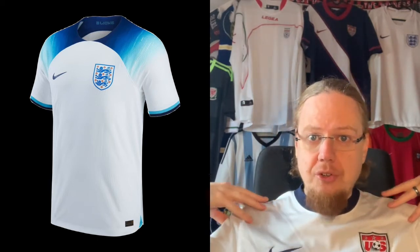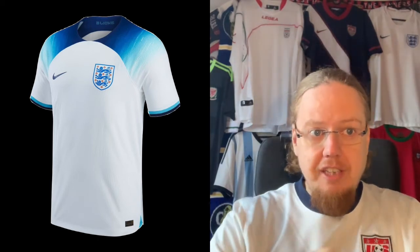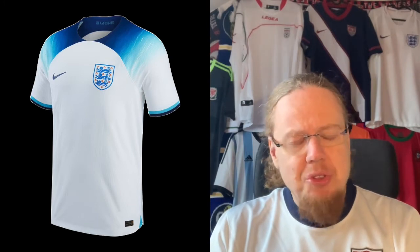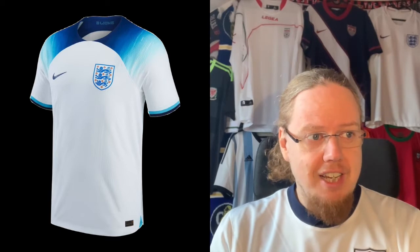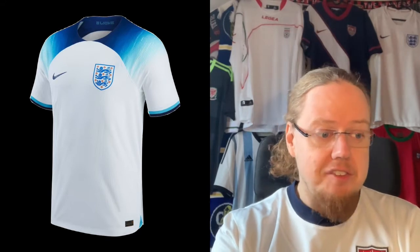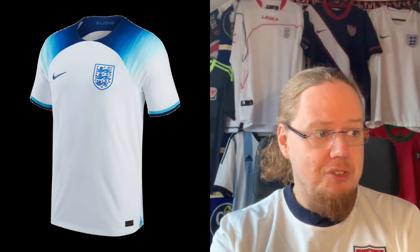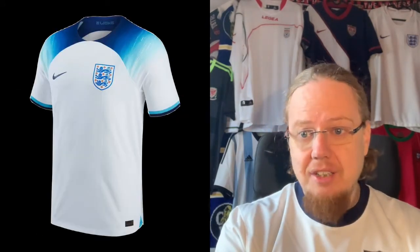Have the white on top and then go off the shoulder into the sleeves that are kind of blue with this gradient, and then use the colors from the sleeve for the collar — I actually think there you could be onto something. Or it would not be a bad thing to just let go of the gradient and give us a normal England shirt. I am not a big fan of this England shirt, to say the least. And for that reason, this is only a three star. I really cannot get used to that one.